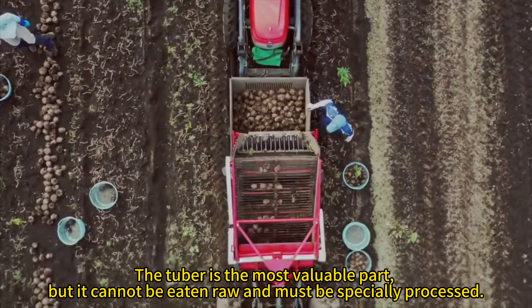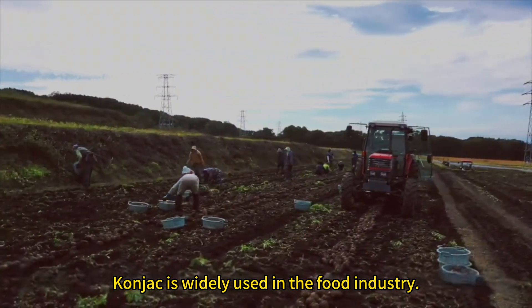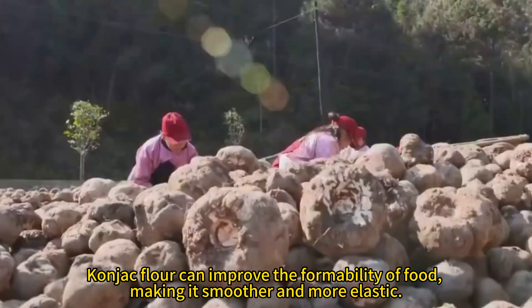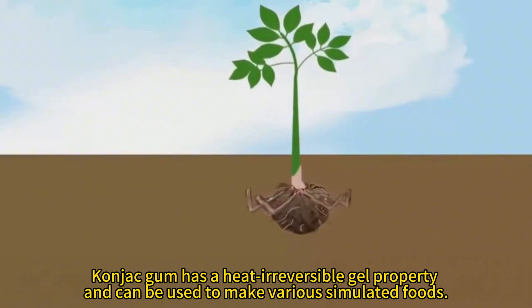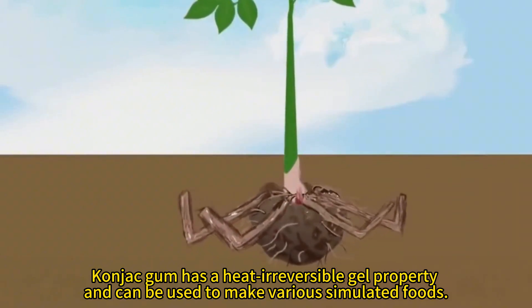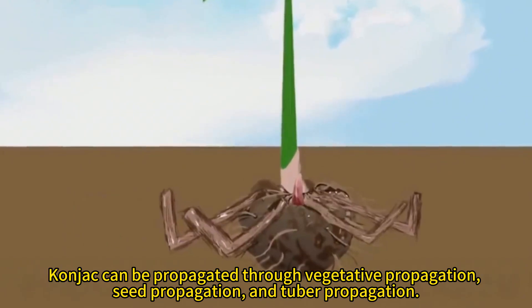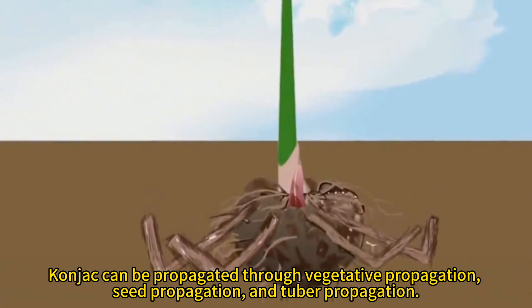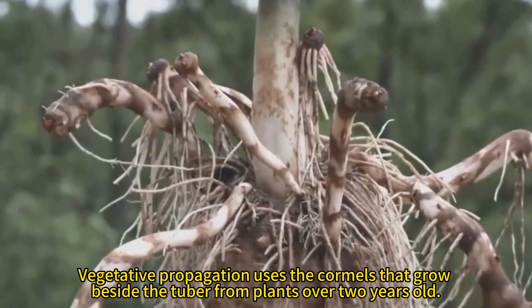Konjac must be specially processed before use. It is widely used in the food industry. Konjac flour can improve the formability of food, making it smoother and more elastic. Konjac gum has a heat-irreversible gel property and can be used to make various simulated foods.